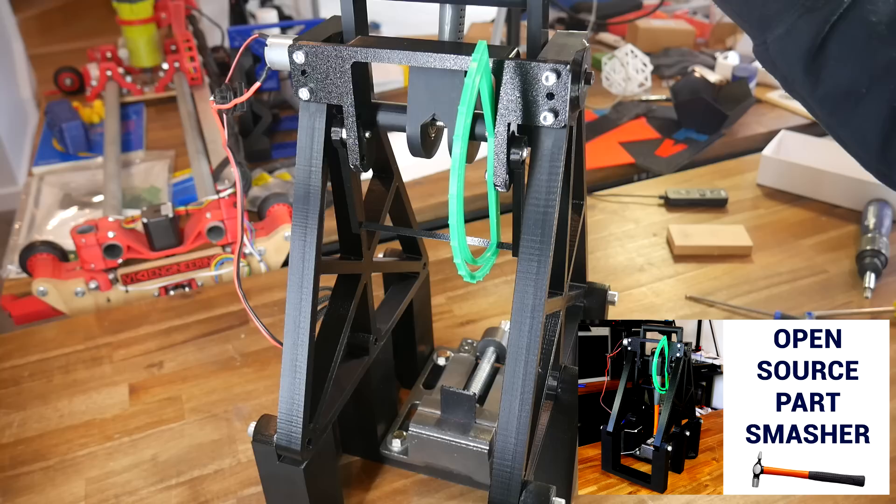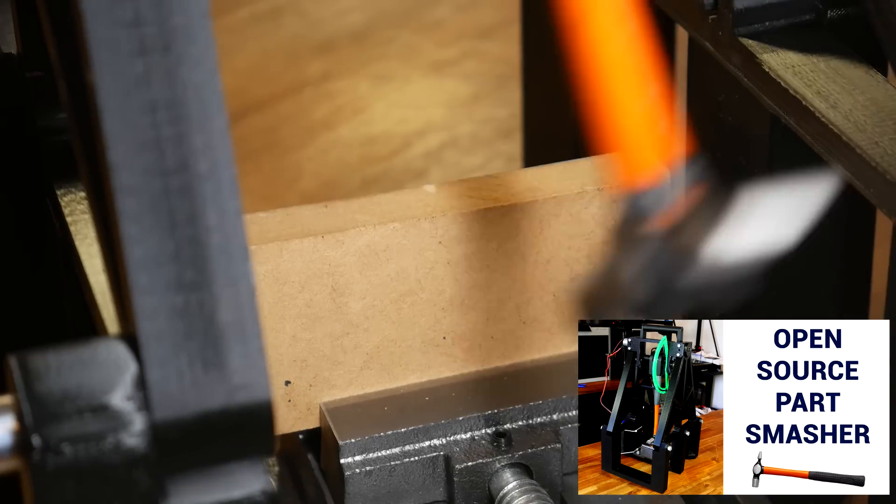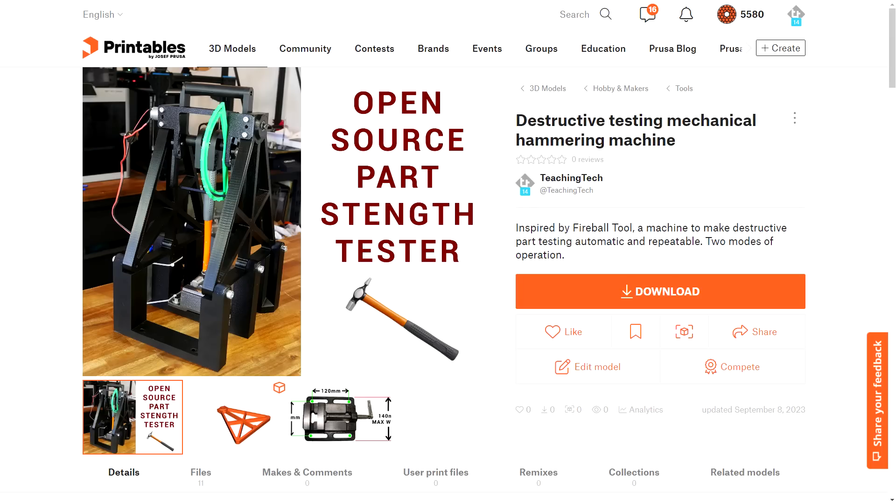These cars are crazy fast, so there's one more crucial aspect to their construction — we also want our car to be strong enough to withstand the force applied to it when it virtually stops at the end of the track. That's why the team is joining us today: we wanted to do some destructive testing. I previously designed this destructive testing machine based on a design by Fireball Tool. It's open source and the link to get it from Printables is in the description. It was a bit of experimentation working out the best way to mount and clamp the test models.